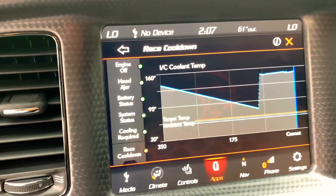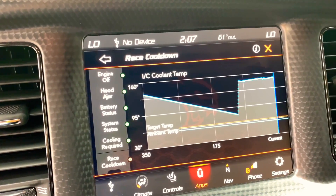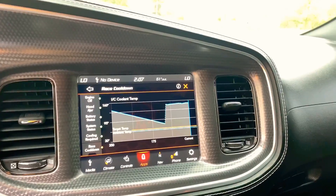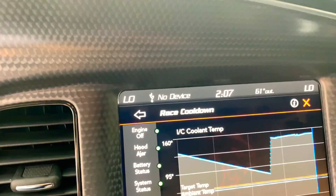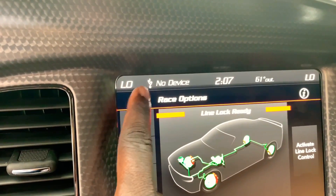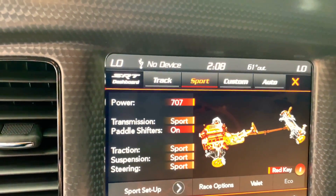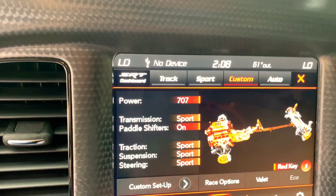Race cool down is pretty cool — when you turn it on it turns on all of your fans to cool down the engine in between runs, which is pretty dope. A lot of people put ice on their engine to cool it down in between runs, but this already has a built-in feature for that. You've got line lock, everything. You got track, sport, and then custom — I normally just hit custom, it pretty much does the same thing as sport.